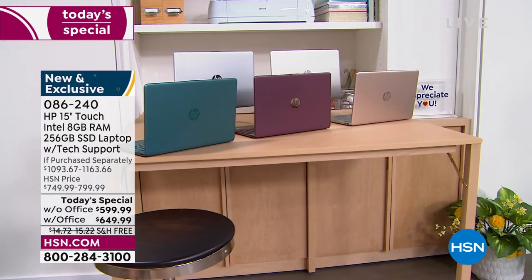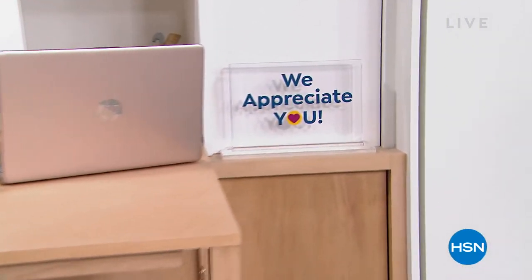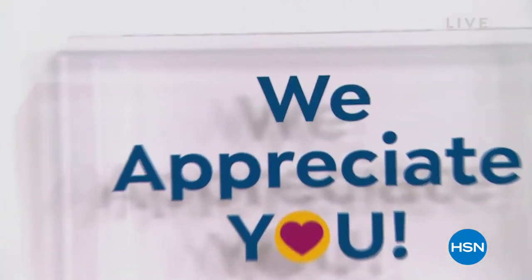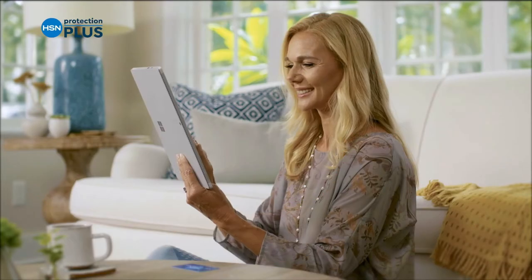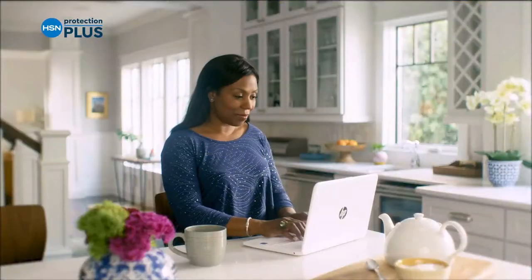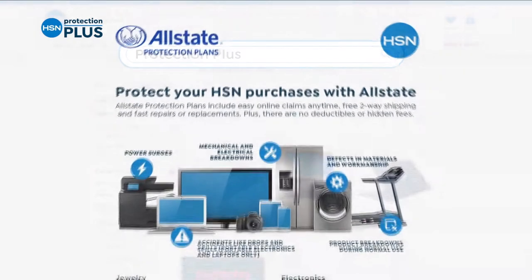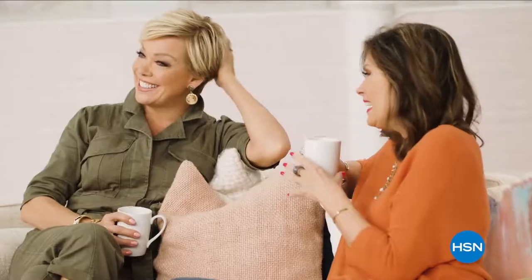Remember, item number is 086240 if you'd like to pick that up. We are going to step away — we've got more to come, including a great way to be able to save space on your phone or tablet. All coming up right after this. Worry about one less thing with our Protection Plus plans at HSN — electronics, fitness equipment, even jewelry can be covered. Shop smart and protect your purchase. It's easy to add when you're checking out. Search Protection Plus at HSN.com for more details.